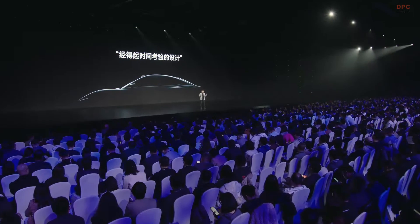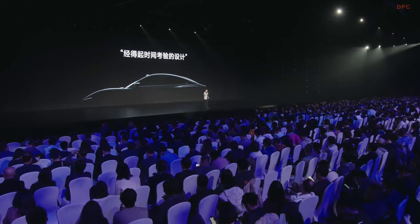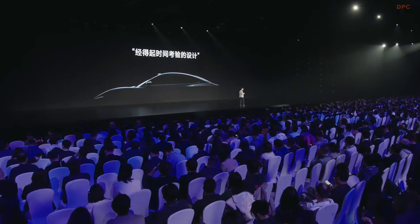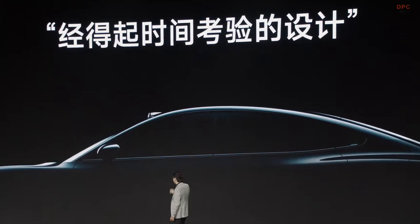For many Chinese users, a car is a durable product — you will need to drive it for seven or ten years. Therefore, users don't just want the car to be good looking; the car also needs to be worth appreciating. For the Su7, whether it looks beautiful is not just about right now. We have to think about whether the Su7 is still good looking after seven or ten years.